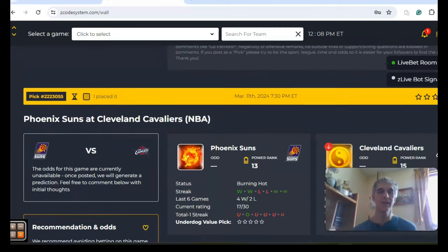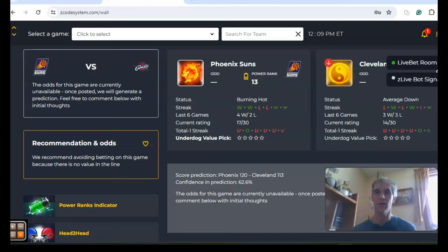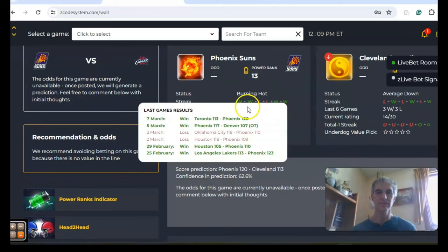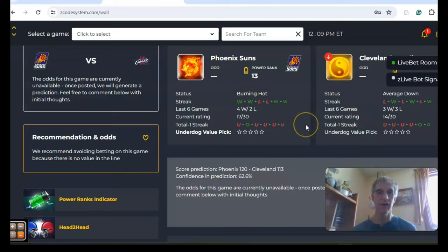The first game we want to look at is the Phoenix Suns and the Cleveland Cavaliers. Both teams are in the playoff hunt and in good position. Phoenix is coming in burning hot, winners of four out of their last six, while Cleveland is average — just three and three over their last six, alternating wins and losses. If you look at the over-under, you can see that the teams are trending in games under the line.